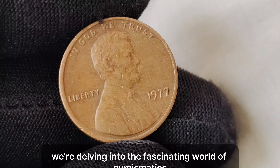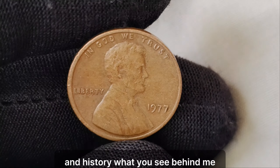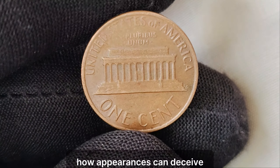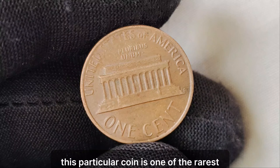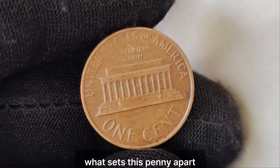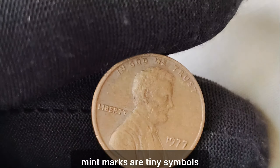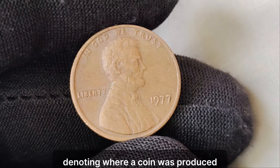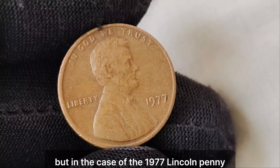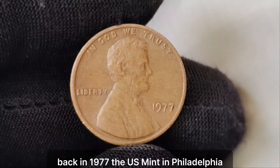We're delving into the fascinating world of numismatics, where a simple penny can turn into a treasure trove of wealth and history. What you see behind me might seem like an ordinary penny from 1977, but appearances can deceive! This particular coin is one of the rarest and most sought-after in the entire realm of coin collecting. What sets this penny apart is its mysterious absence of a mint mark. Mint marks are tiny symbols denoting where a coin was produced, and typically every coin should have one. But in the case of the 1977 Lincoln penny, there are a few out there that slipped through the cracks without this crucial marking.